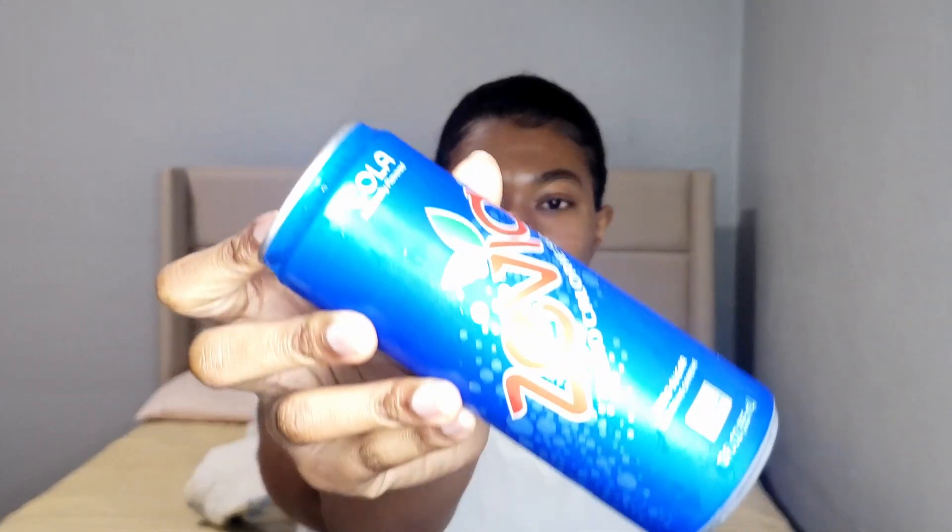It has a very tart aftertaste — tart and dark. The fizz is about the same as the others. The smell is a little weird — it smells like some type of syrup, like a brown syrup. I'm going to give the smell a four. For the taste, I'll give it a five — the taste is there but it's not as bold.